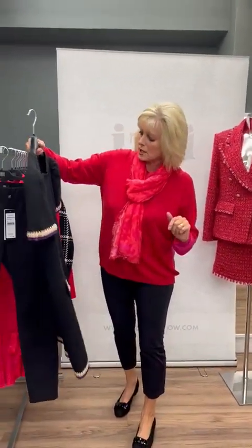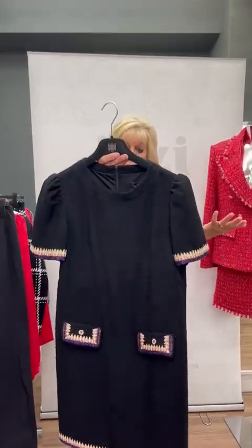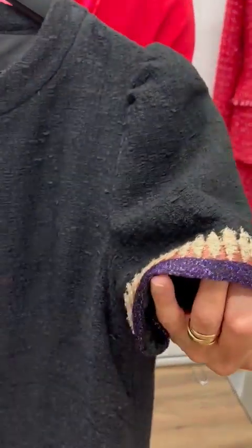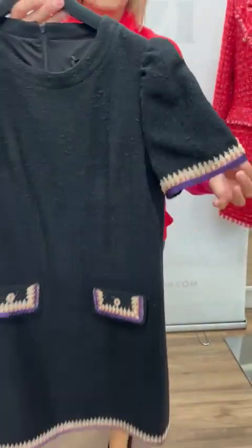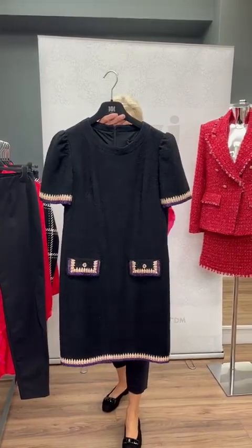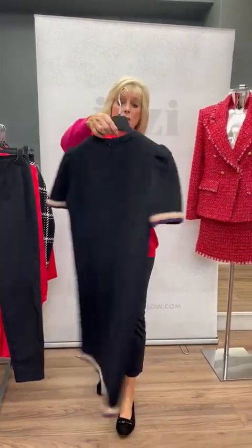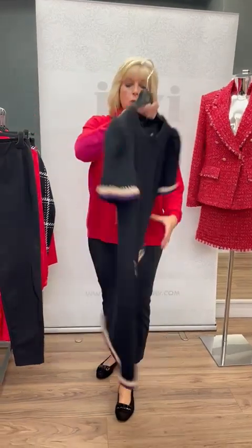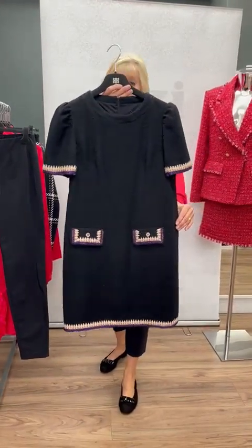Then we've got this cheeky little dress here. This is a shift dress — plain black — but just as we zoom in you can see the colours on the cuffs on the bottom: purple, beige, and pale pink, and also on the hem. Again that's got a little detail of sparkle as well. Zip at the bottom and two gorgeous faux pockets at the front.